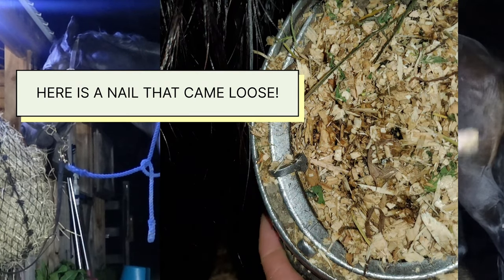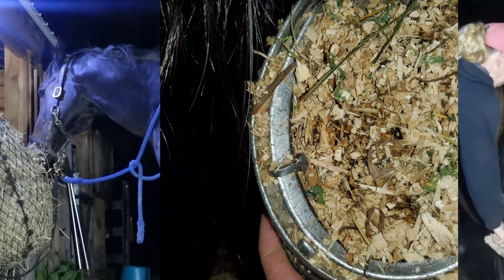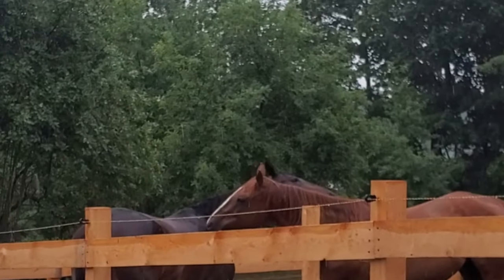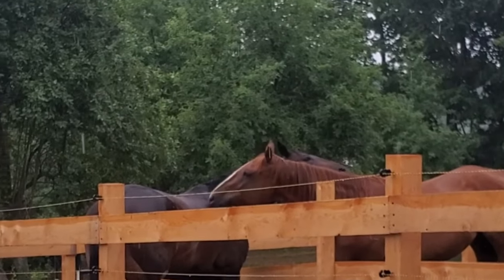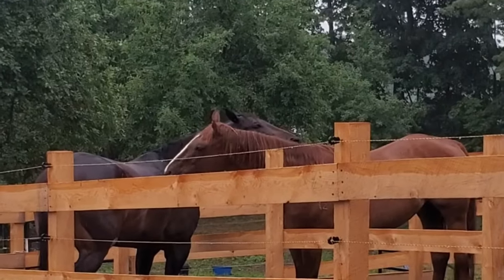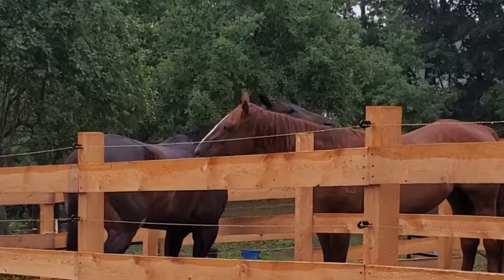Also, if your horse wears shoes, you'll be able to check at that time to make sure the shoe is still on nice and tight and there are no problems with the nails. Grooming is nothing new to horses — horses in a herd situation will mutually groom each other. So take the time to go out and groom your horses. You'll develop a much better bond with them and you will notice if there are any issues with your horse's coat, skin, or their well-being.